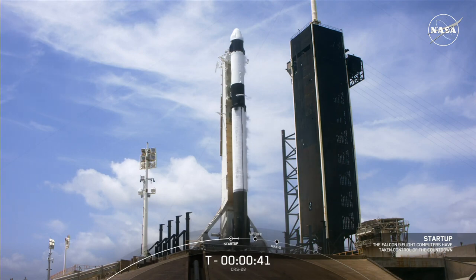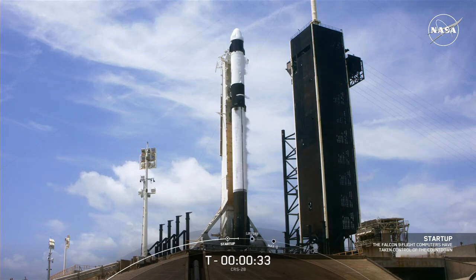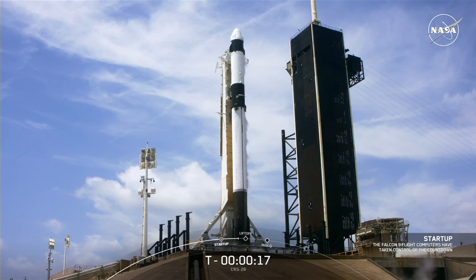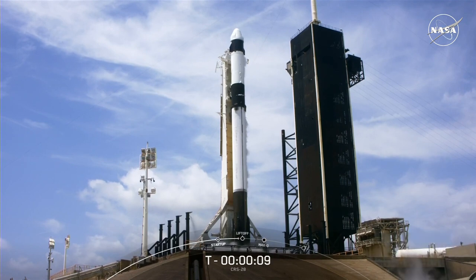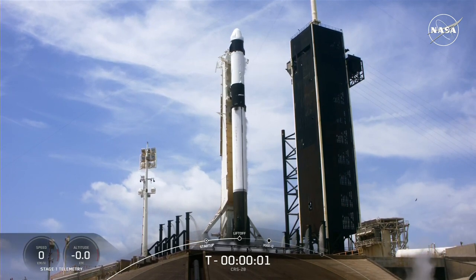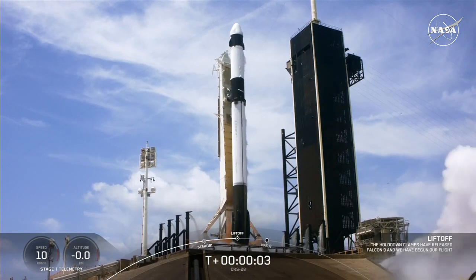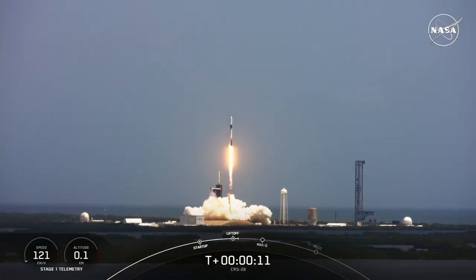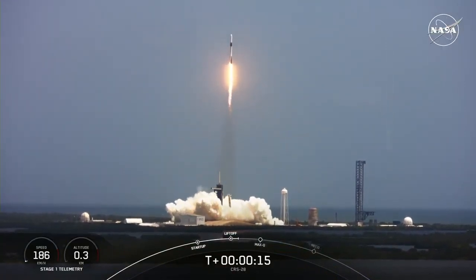And at launch, the International Space Station will be flying 260 miles over the North Atlantic, south of St. John's, Newfoundland. T-30 seconds. T-minus ten, nine, eight, seven, six, five, four, three, two, one — ignition, engine full power, and liftoff of CRS-28! Go Falcon, go Dragon! Liftoff of about 7,000 pounds of science and cargo, including a new pair of solar arrays to boost power on the space station.